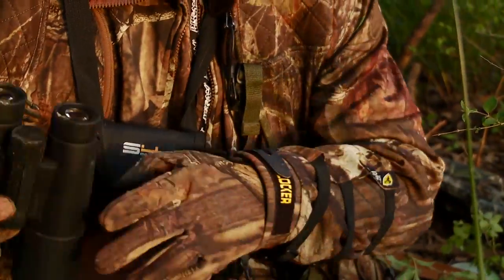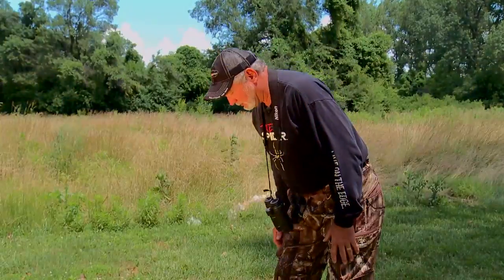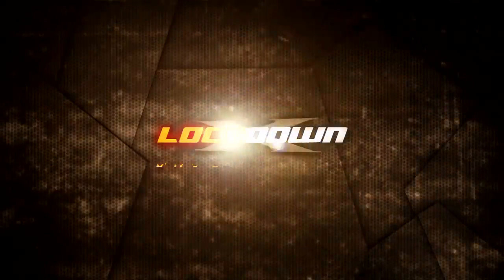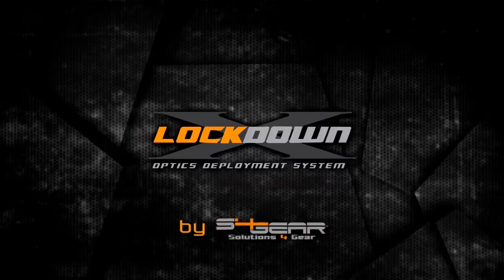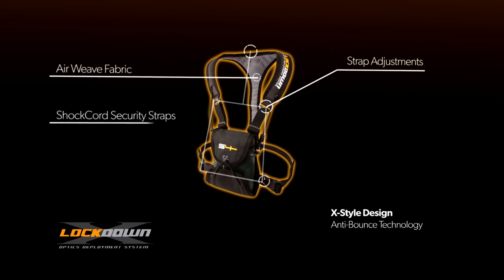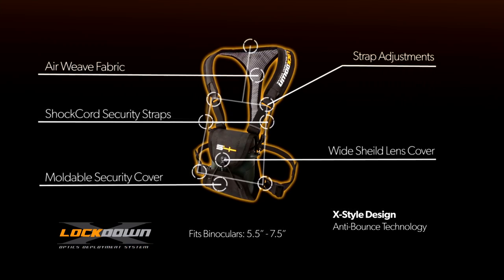Binoculars are probably one of the most needed pieces of gear that you carry and the most awkward, but not with the Lockdown Deployment System from S4 Gear. They have taken out the bounce, evenly distributed the weight, and added support and protection for your favorite optics.